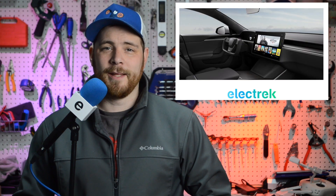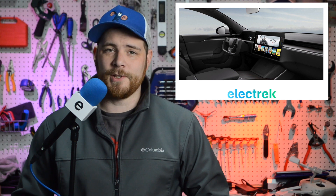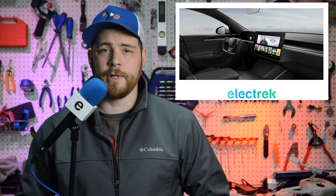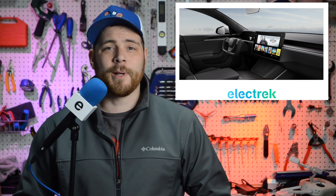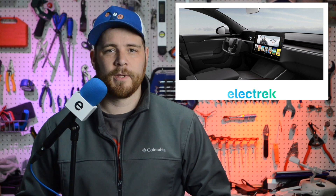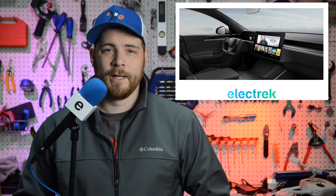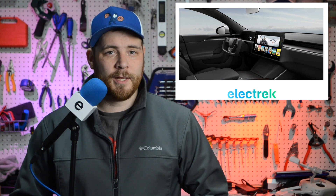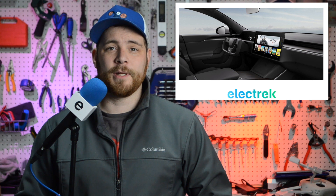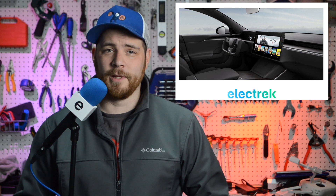Tesla has unveiled for the first time the highly anticipated new Model S refresh with an entirely new interior, crazy steering wheel, new powertrain, and more. We've been reporting on the upcoming Model S interior refresh for years now and it's finally come. The interior comes with several expected changes like the horizontal center display and some unexpected. While the instrument cluster is actually smaller, you're going to have a good view of it thanks to the new butterfly steering wheel. Taking the general shape of a yoke for oxen, it looks like a rounded square with the top half cut off. Tesla also has a third-party display in the rear of the Model S for the rear passengers.